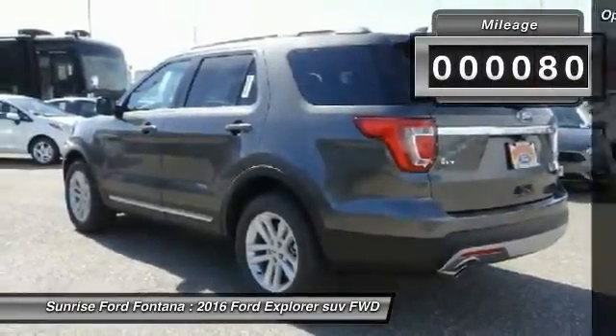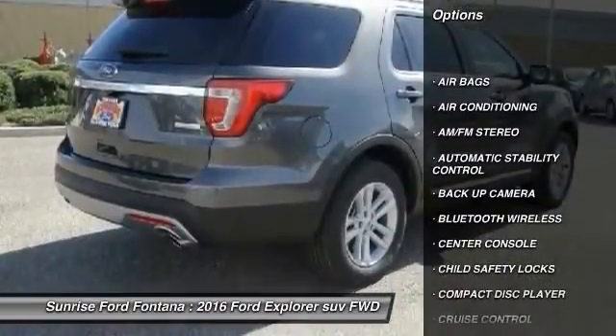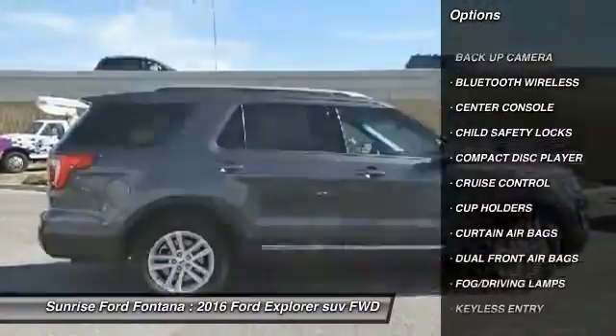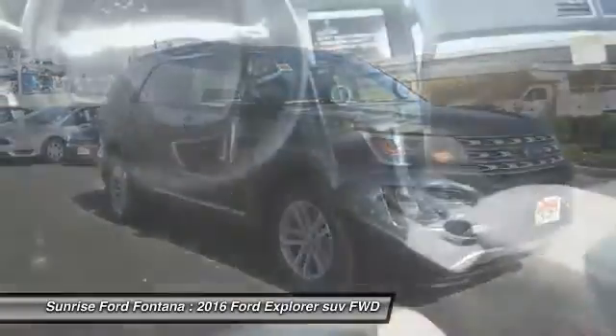Here are some of this vehicle's great options: backup camera, keyless entry, traction control, Bluetooth wireless data link for hands-free phone, leather wrapped steering wheel, air conditioning, and front automatic stability control.